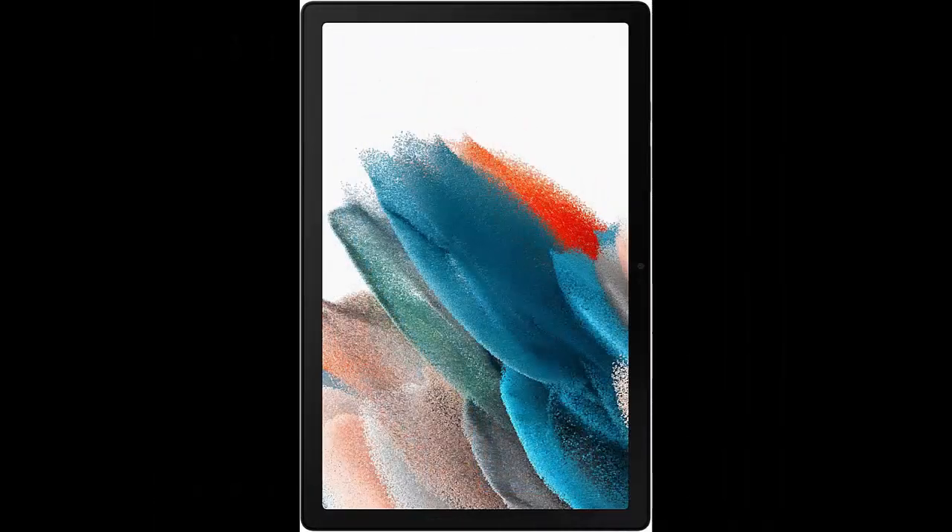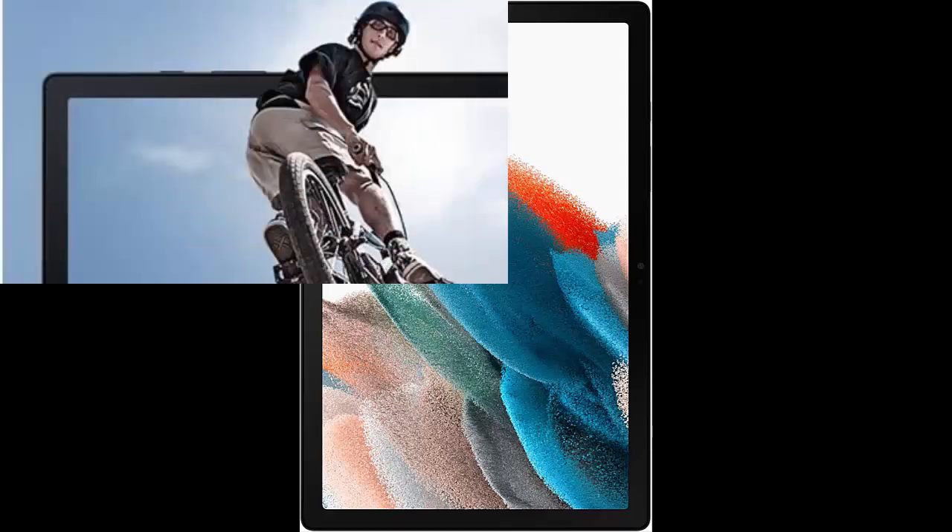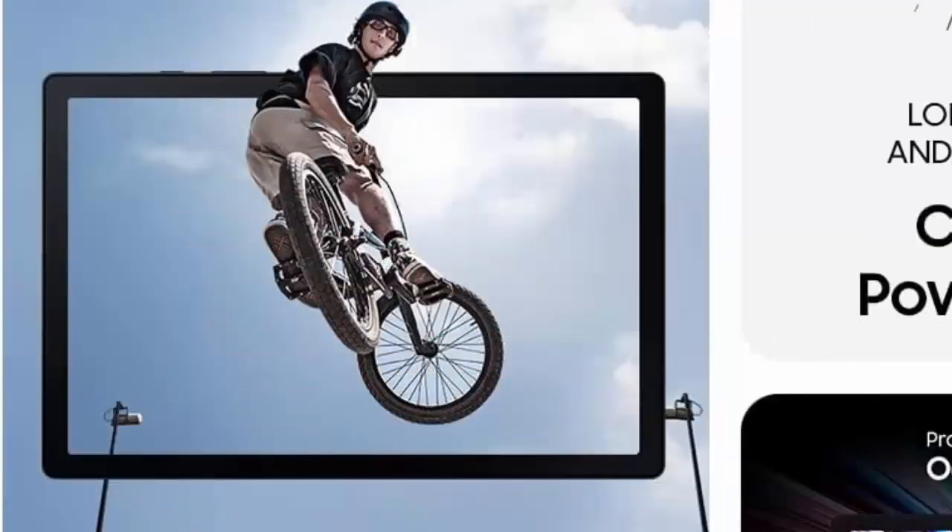A screen everyone will love — whether your family is streaming or video chatting with friends. The Galaxy Tab A8 Tablet brings out the best in every moment on a 10.5 LCD screen.